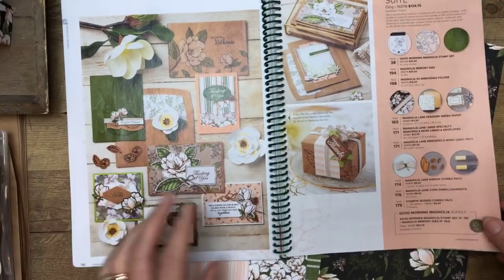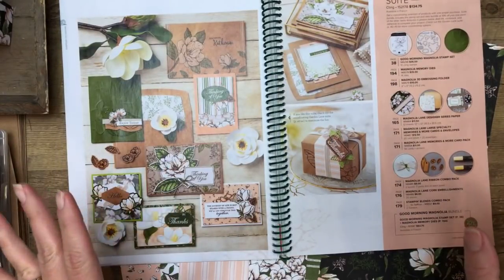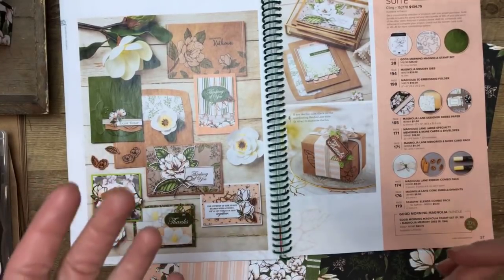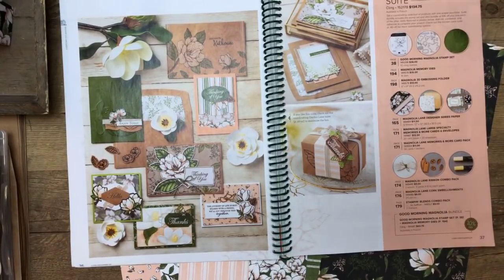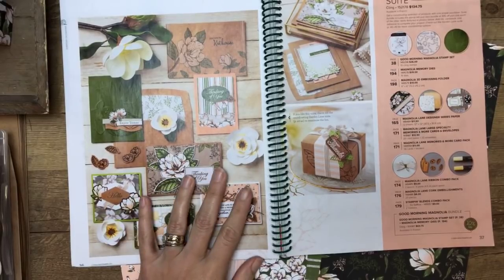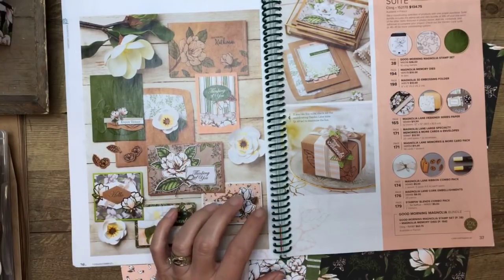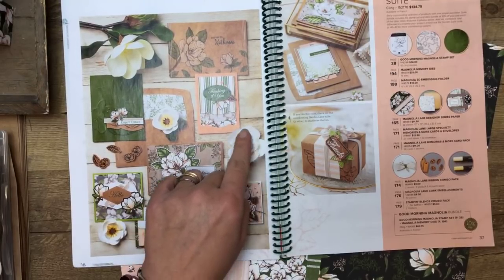So Magnolia Lane — here it is on pages 36, 37, and 38 of the new annual catalog. It is just really pretty, very classic. It reminds me of Memphis — I'm originally from there, that's where my parents live. There was a giant magnolia tree across the street from my grandmother's house. We don't really have many here in south Texas, but I'm sure some of you have magnolias near where you live. What's really exciting are these 3D flowers, and I'm going to show you how to make one.